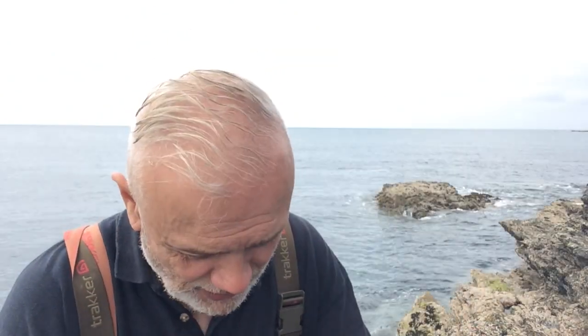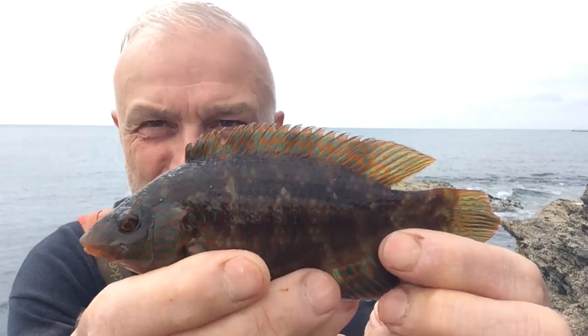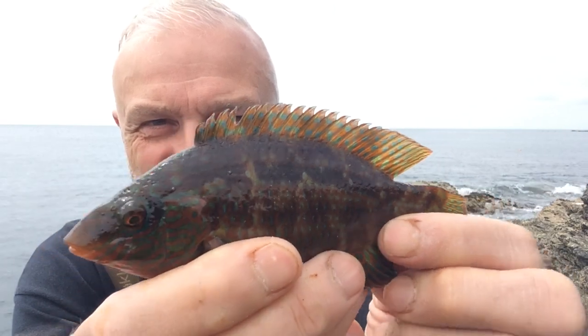I'm sure I'll be back with a fish, probably a wrasse, and the first fish of this particular session on the rocks is a small ballan wrasse. Look how beautiful they are - I hope that comes out on the screen.